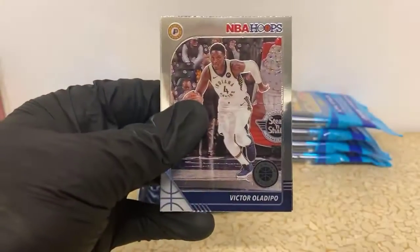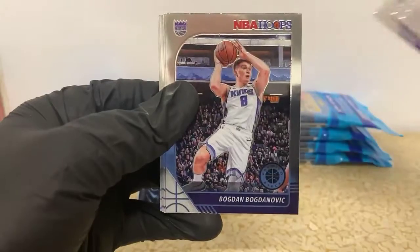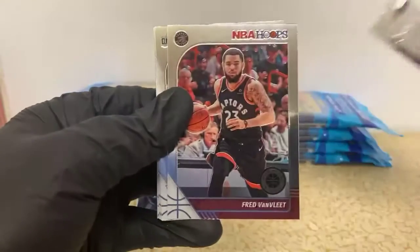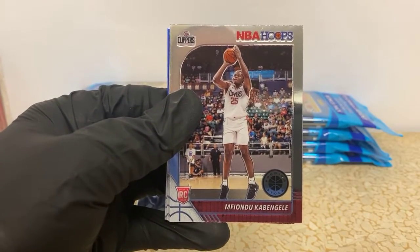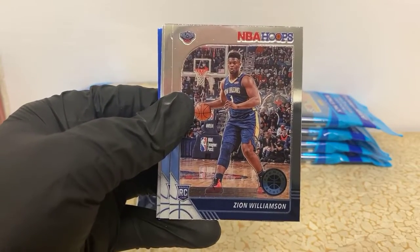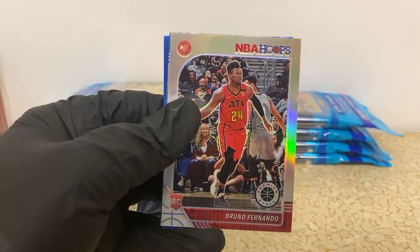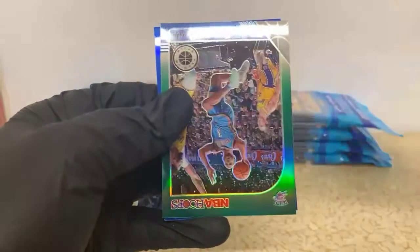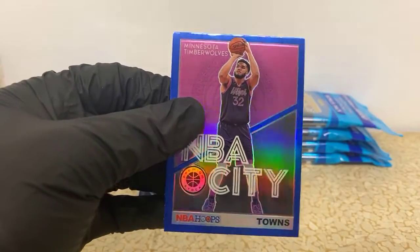Victor Oladipo, Denzel Valentine, LeBron James, Bogdan Bogdanovic, Mitchell Robinson, Fred Van Vleet. We have a Fondue Kabingo rookie for the Clippers. There's a Zion rookie for the Pelicans, Nickeil Alexander-Walker for the Pelicans, a Bruno Fernando silver for the Hawks, a green Chris Paul still on the Thunder in this set, and a blue NBA City Carl Anthony Towns for the T-Wolves.